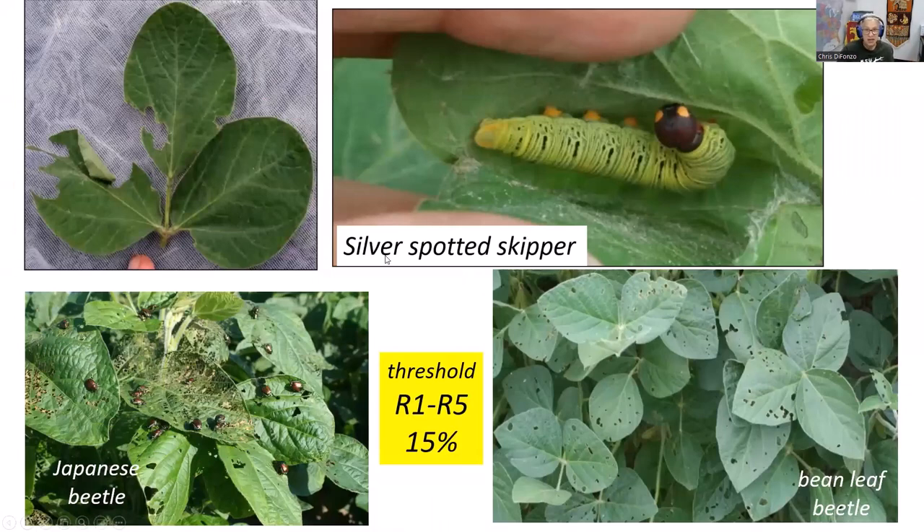Silver-spotted skipper is out there — I always get calls about this. It's not really a pest, more of a curiosity. It'll fold a leaf over itself and make a little house, changing it every couple of days. When large, it's about almost half the size of a pinky finger — very pretty, but harmless.